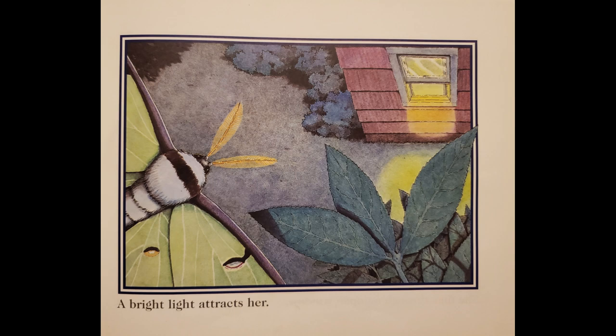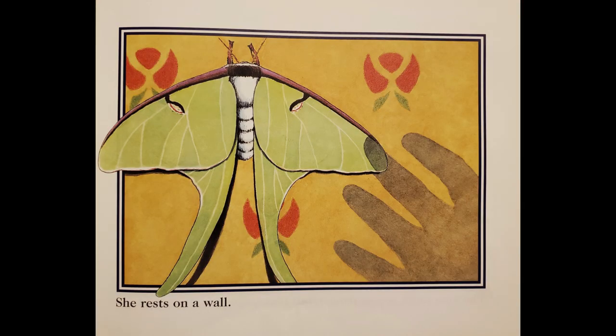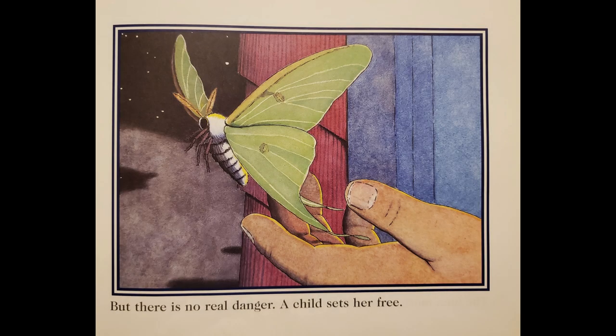A bright light attracts her. She flies through an open window and rests on a wall. The Luna Moth senses danger, but flies the wrong way. But there is no real danger — a child sets her free.